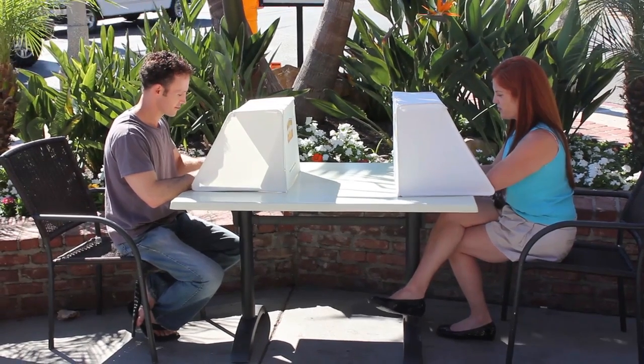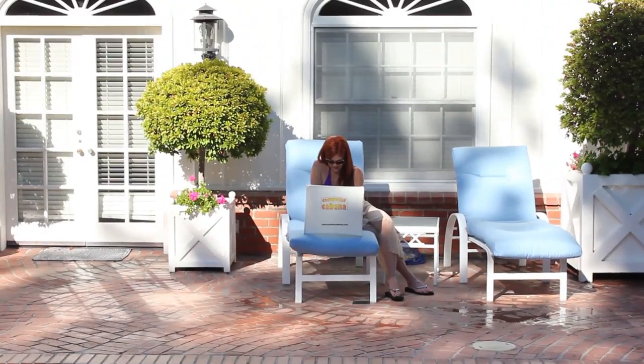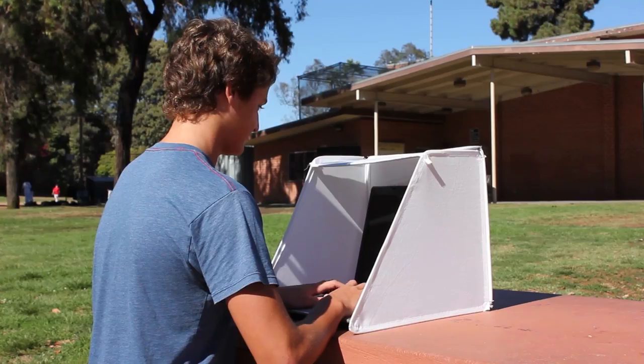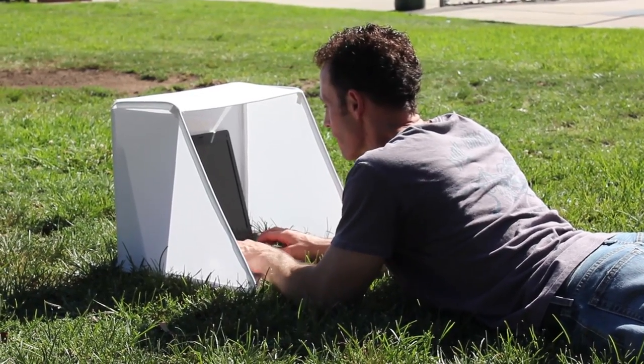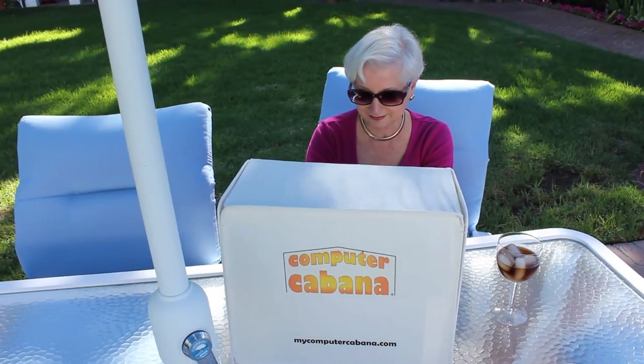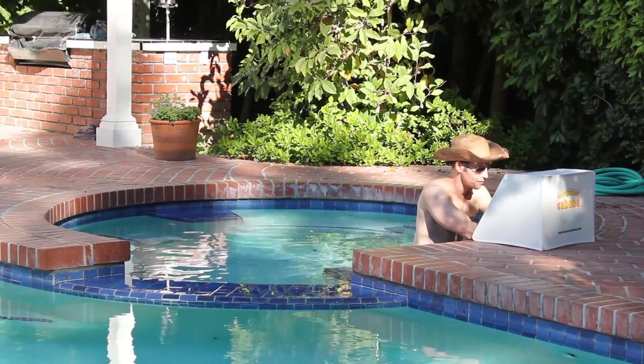Whether you're doing some work at a coffee shop, lounging by the pool, or really just hanging out anywhere, the Computer Cabana keeps that annoying glare off your screen, allowing you to actually see what you're viewing. And not only is it a stylish glare guard, but it also serves as a protectant from anything that could damage your device — not to mention it keeps those wandering eyes off whatever it is you're working on.